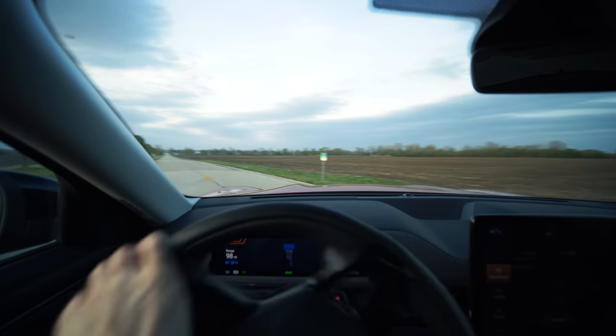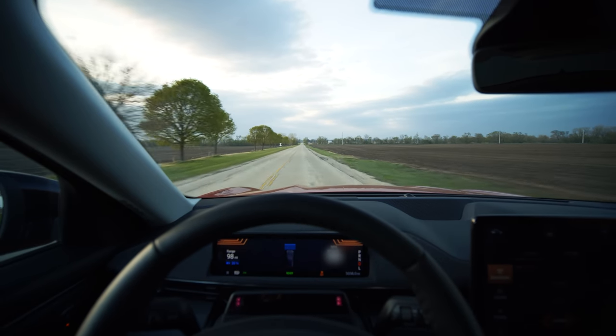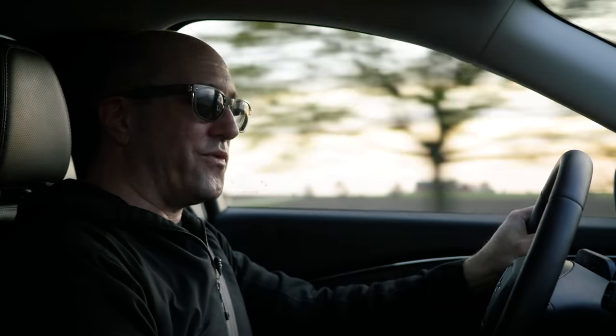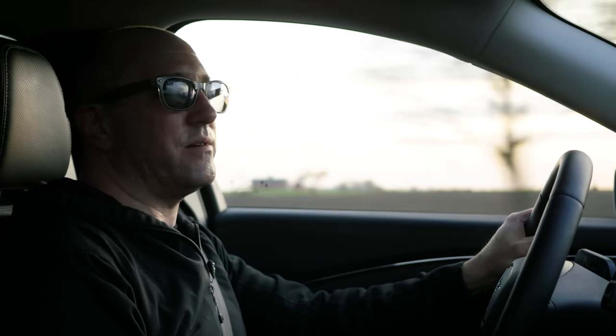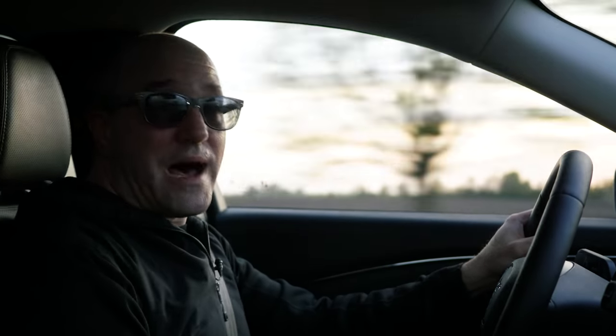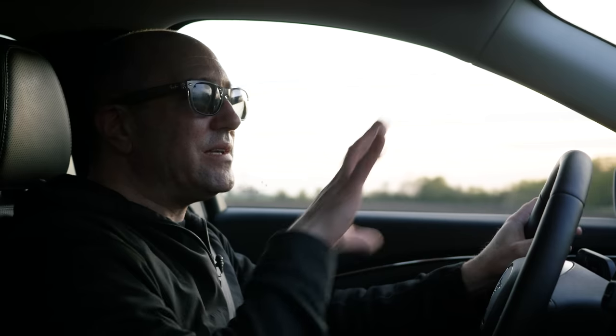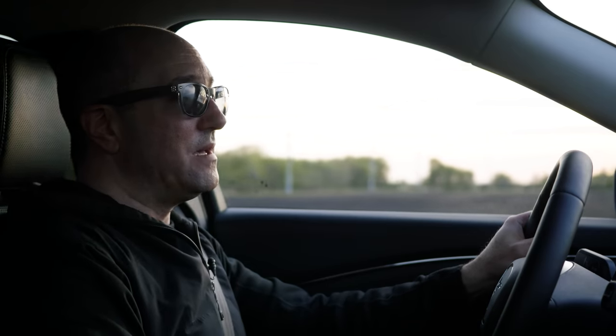The drive modes: you have Engage, which blends soft and high performance together. You have Whisper, which I keep on all the time — it's the quietest and most efficient setting, best for maintaining battery life. Then you have Unbridled, which turns on the propulsion sound and changes the tuning of the throttle and braking. Everything is software here. For me, in this car, leaving it on Whisper was the best experience.